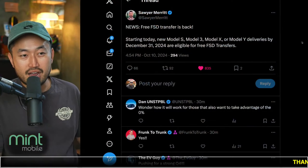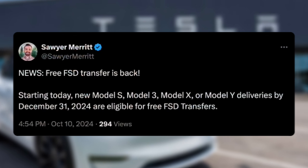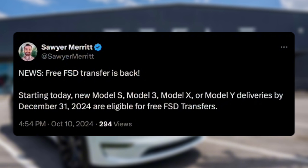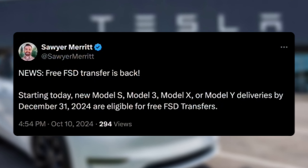This next topic: a quarter three promotion has been extended into quarter four. That promotion is free full self-driving. Full self-driving transfer is now back — starting today, Model S, Model 3, X, and Y deliveries by December 31st are eligible for free full self-driving transfers.